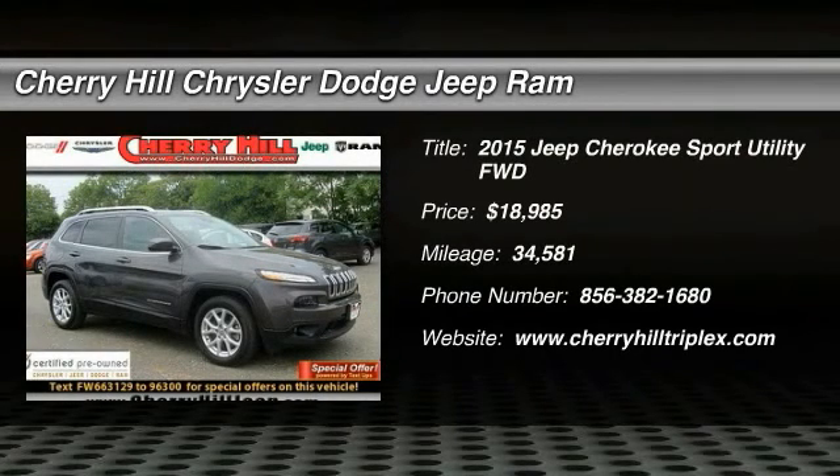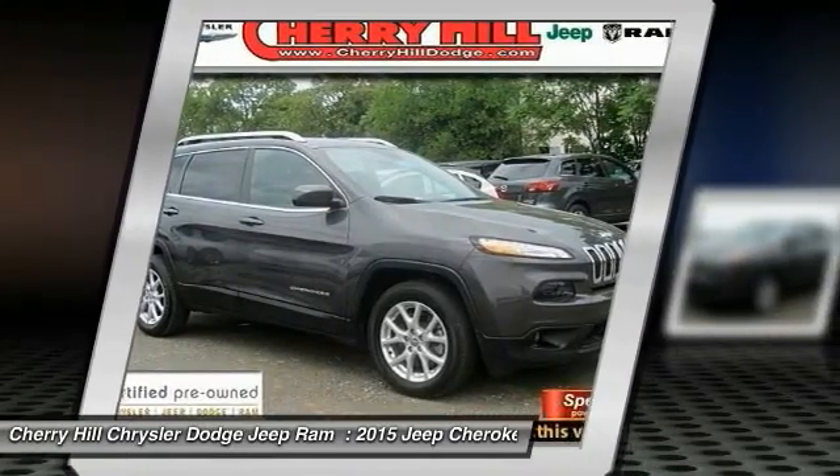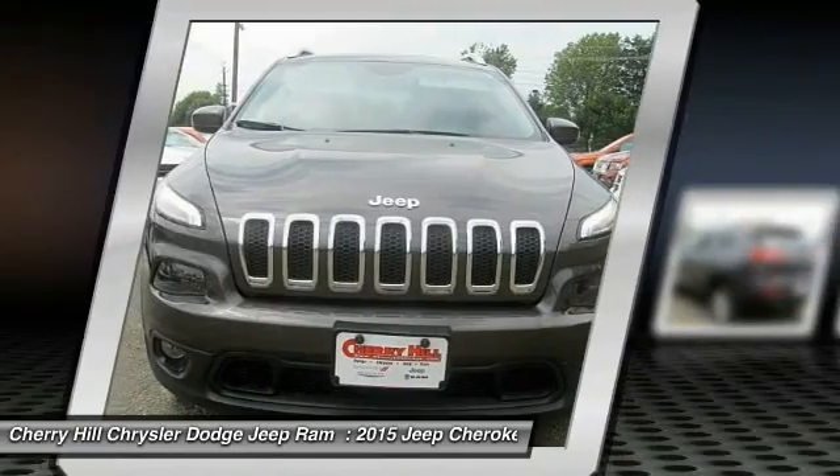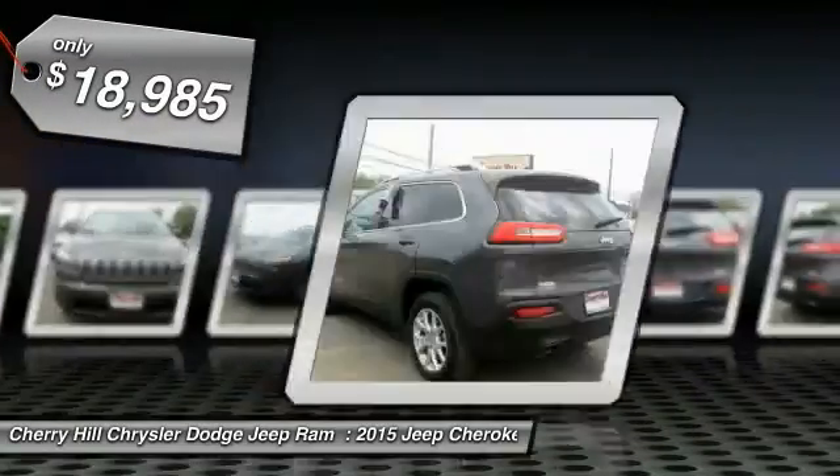The 2015 Cherokee. The Jeep Cherokee offers superior off-road capability. This makes the Cherokee a fine choice for families who venture off-road or vacation in the mountains or other remote areas, and is priced below $20,000.